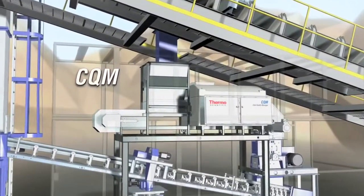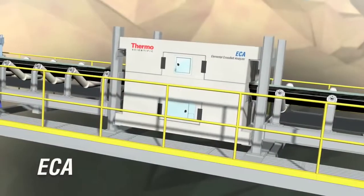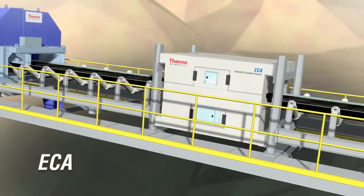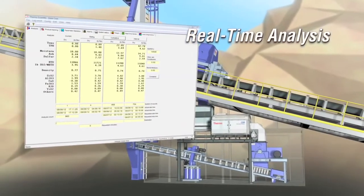Additionally, the Thermo Scientific Coal Quality Manager and the Thermo Scientific ECA can provide minute-by-minute analysis of your coal to optimize the process stream.